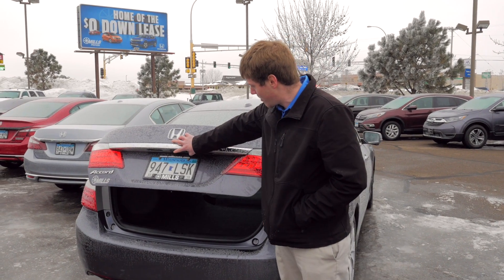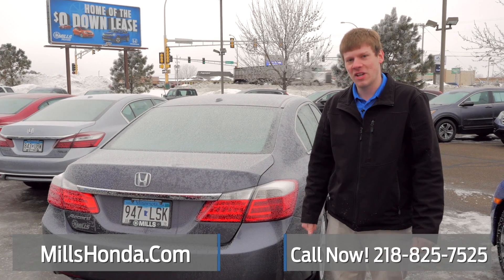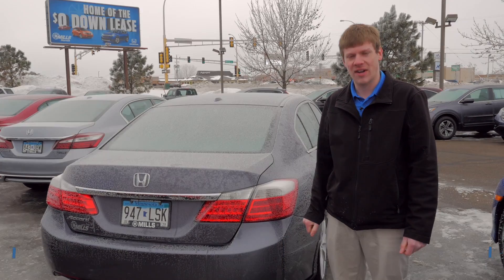And then you've got the backup camera stationed right up there. This was a 2014 Honda Accord EXL. If you have any questions about it, give me a call here at 218-825-7525.